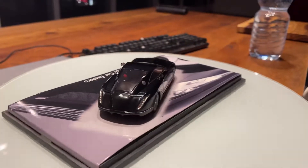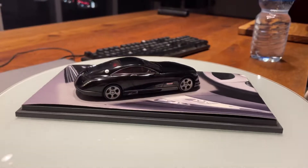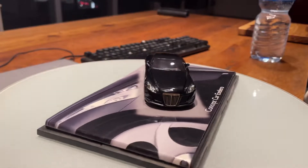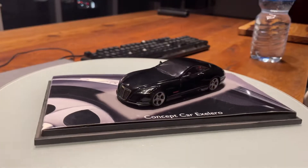Behind the driver and passenger there are two racing helmets in the colors of black and red — the same colors as the German tire company Fulda.